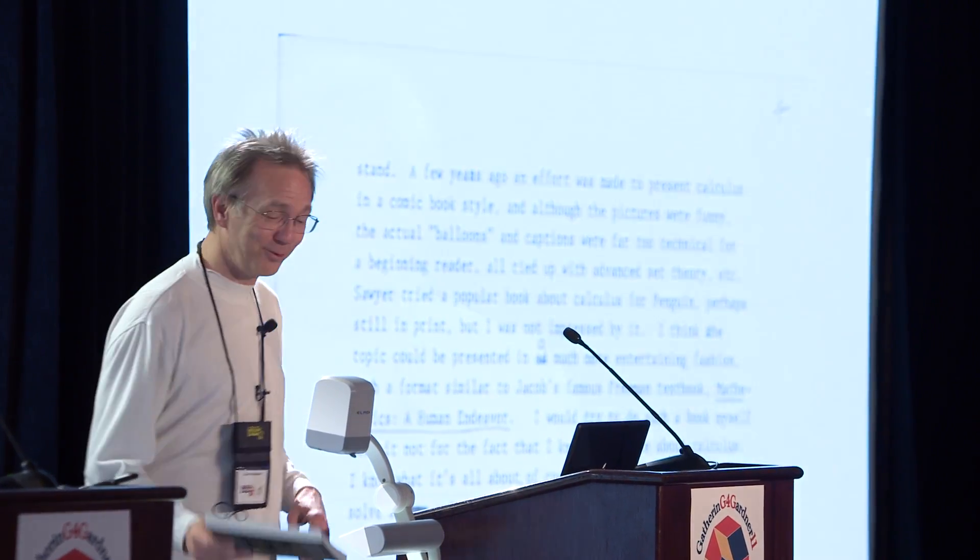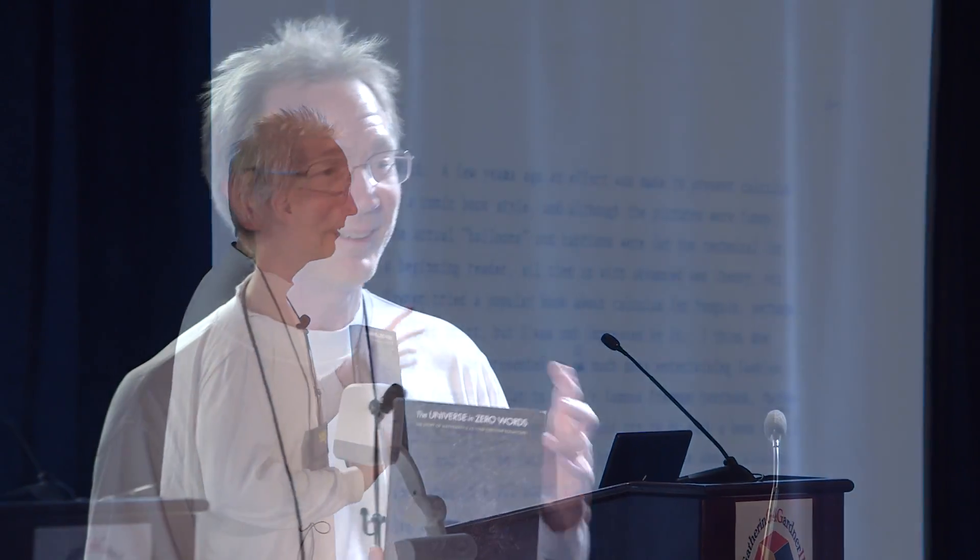Finally, 24 years later, I did write a book about mathematics for the public. It's called 'The Universe in Zero Words,' published by Princeton University Press, and I believe there's a copy out there if you're interested. It's a history of 24 great equations.